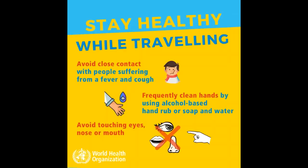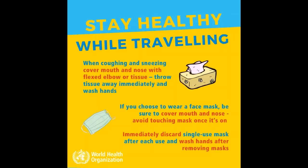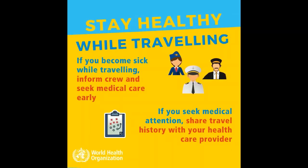Avoid touching eyes, nose or mouth. When coughing and sneezing, cover mouth and nose with flexed elbow or tissue. Throw tissue away immediately and wash hands. If you choose to wear a face mask, be sure to cover mouth and nose, avoid touching the mask once it is on, and immediately discard single-use masks after each use. Wash hands after removing the mask.